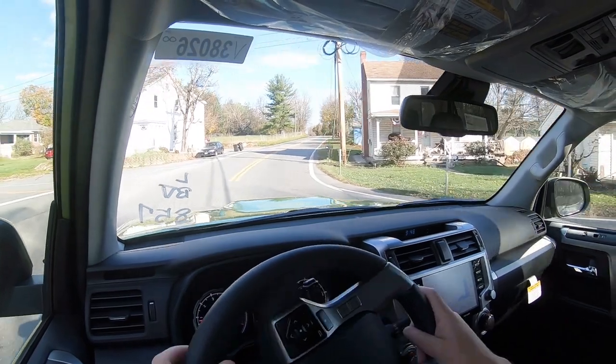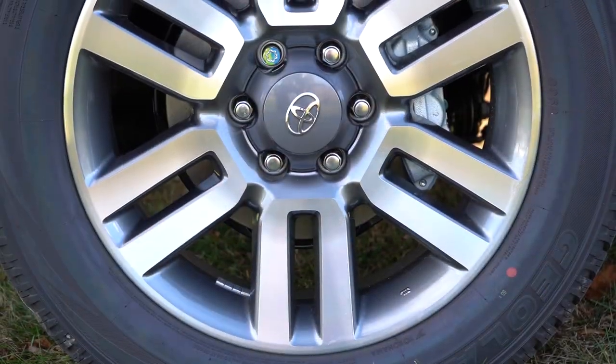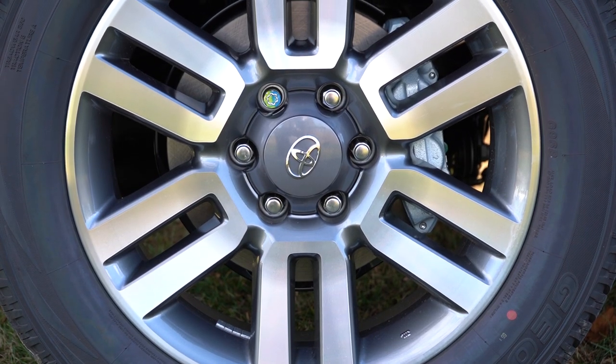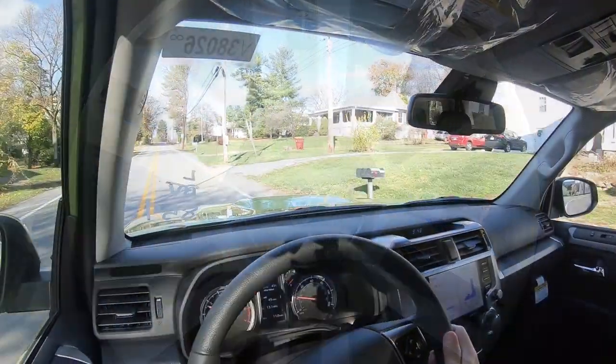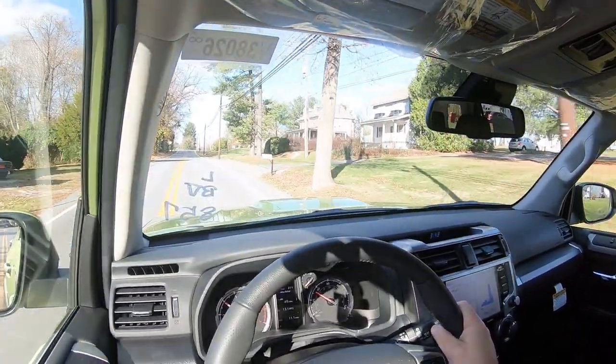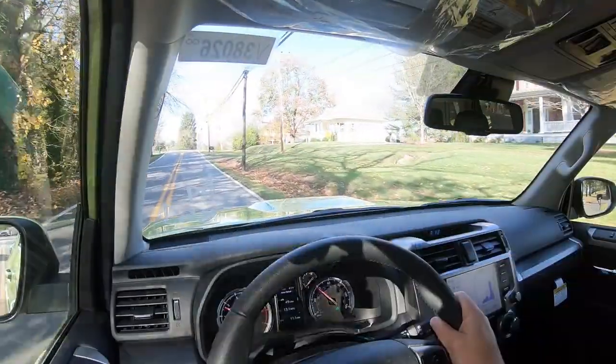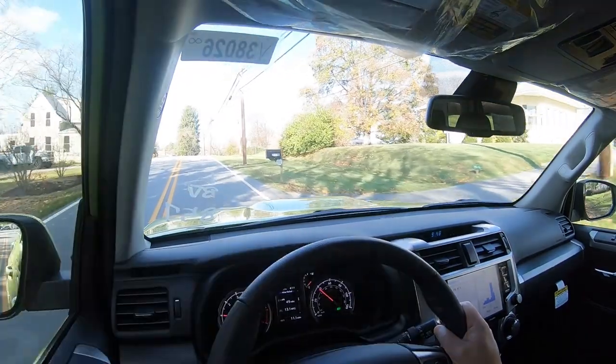Braking is equally important. As expected, you'll find four-wheel ventilated disc brakes coming standard. The 60-to-zero stopping distance comes in at 127 feet, which is pretty on par for the course given the size of this SUV. Braking feel is perfectly fine — not really a soft feel but not a firm feel either. It's pretty much what you'd expect for an SUV like the 4Runner.